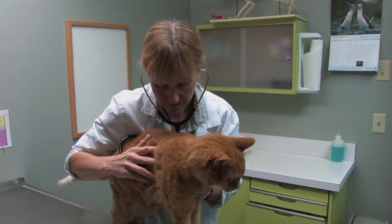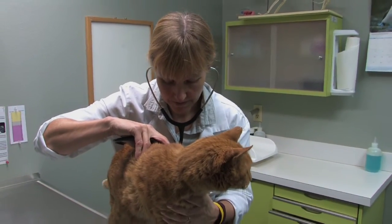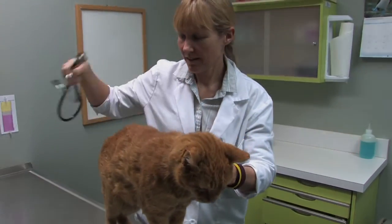Sometimes cats show no signs at all that their livers are having problems. You may just be taking your cat in for a regular exam and your veterinarian may notice some very subtle signs. The cat may be ill or have some other issues going on.